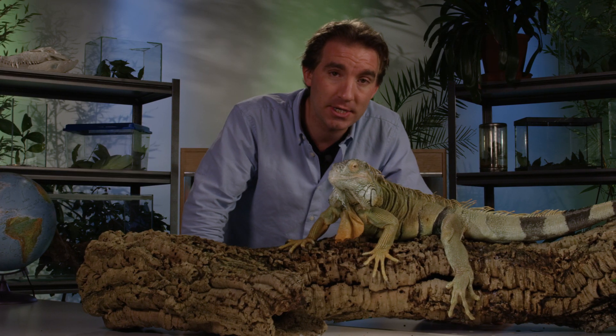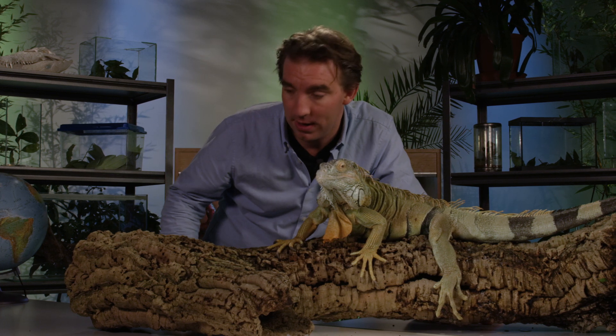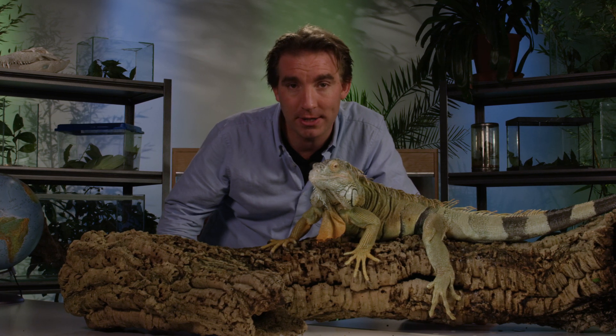He wouldn't like it down at ground level. Iguanas don't like having animals peering over them — it stresses them out; they think it's predators. So ideally he should be at waist height on a bench or work area.